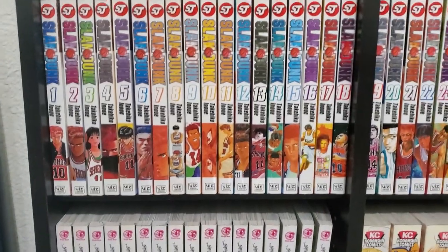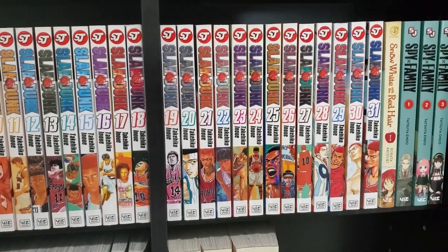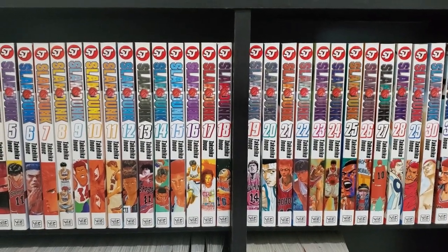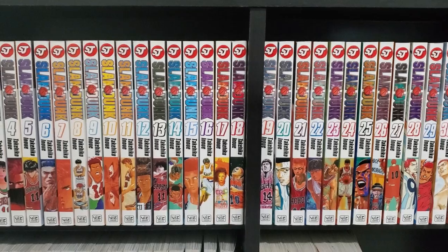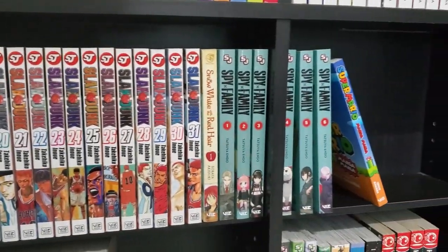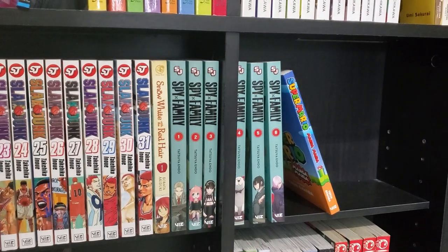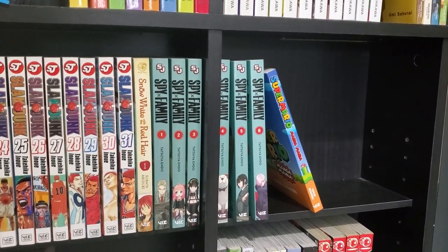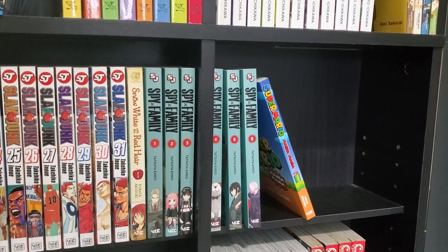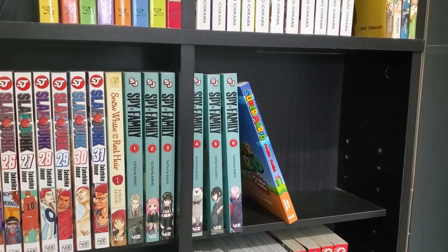Going down here, I have the complete set of Slam Dunk. I just finally got this in not too long ago, so I have not started reading this yet. But I'm a big basketball fan, so I'm definitely looking forward to finally getting to check this series out. We've got a random volume of Snow White and the Red Hair that I found at a used place. We've got the six volumes of Spy x Family — I had been waiting for a few to come back into stock, so now I can actually read past the first volume. Then we've got Super Mario Manga Mania, which is a single volume.